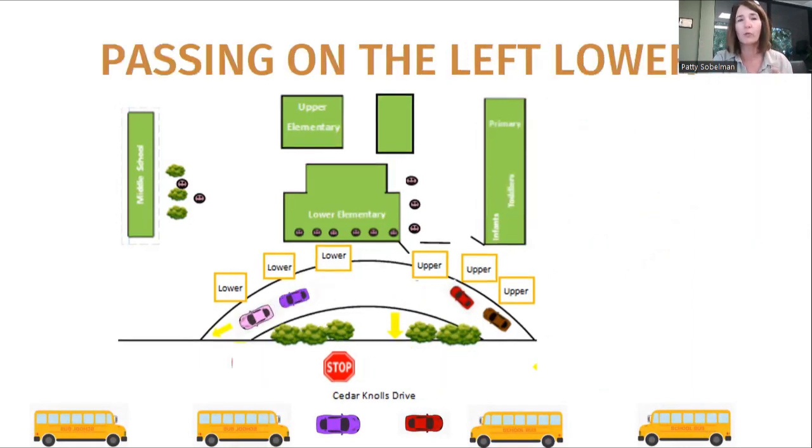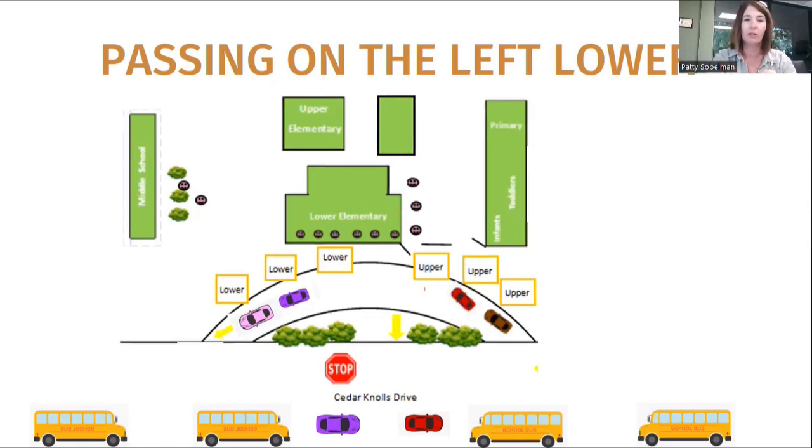Here's where the next tricky thing is. If you are a lower elementary family and you pull into the drive but there's not a spot for you yet in the three stations in the front for lower elementary, you may do a double line — you may sit next to an upper elementary car. But the minute that there is a space available, you see a little orange car, you get to move up and take that spot.